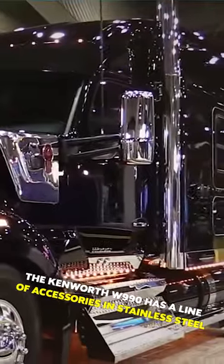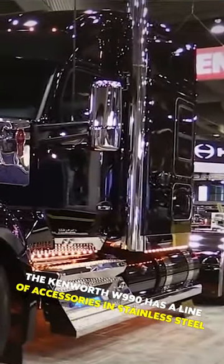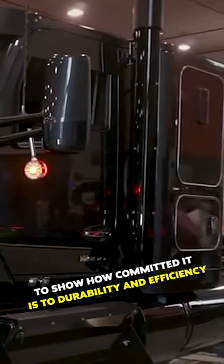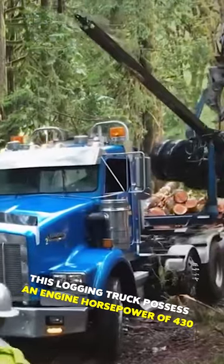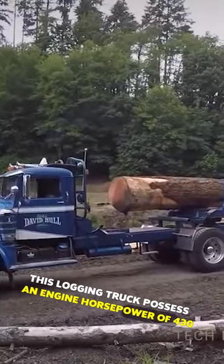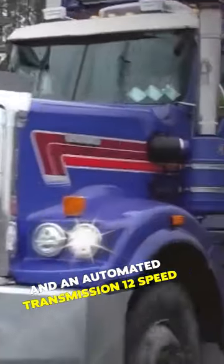The Kenworth W990 has a line of accessories in stainless steel to show how committed it is to durability and efficiency. This logging truck possesses an engine horsepower of 430 and an automated transmission 12-speed.